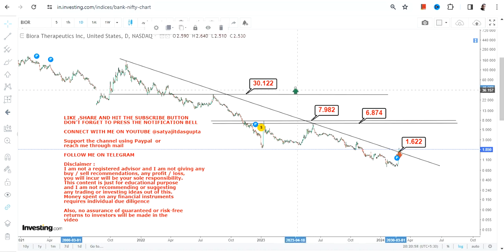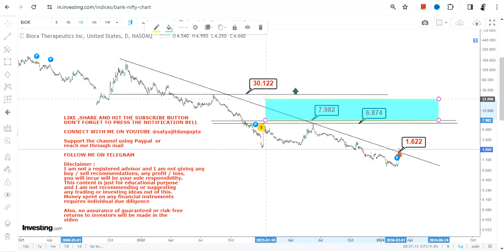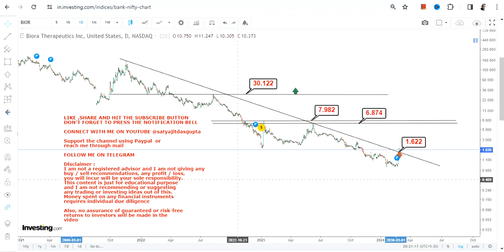Your first priority is to make sure the stock is sustaining after the breakout. Because the breakout has already happened, this section is now active — but sustainability is key. If it sustains, it will move towards $6 and $8, and if it surpasses $8, it will move towards $30 moving forward.